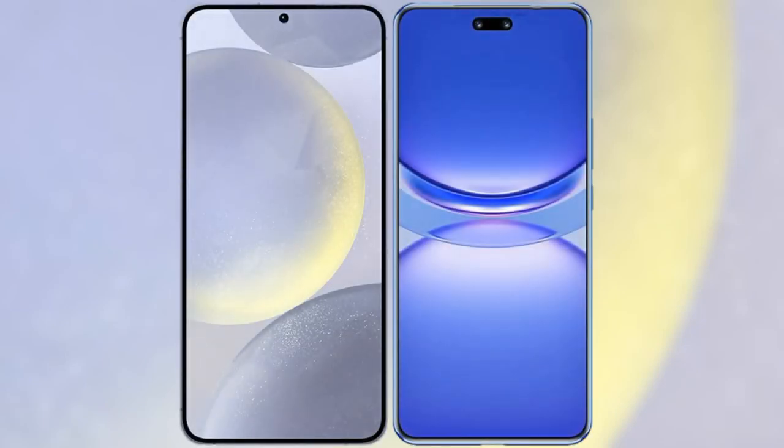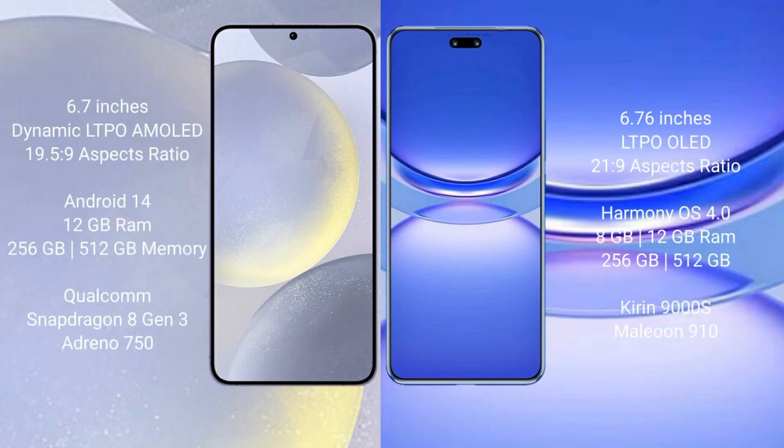I will compare the new Samsung Galaxy S24 Plus with the Huawei Nova 12 Pro. The Samsung Galaxy S24 Plus comes with a 6.7-inch Dynamic AMOLED display with an aspect ratio of 19.5:9. The Huawei Nova 12 Pro comes with a 6.76-inch OLED display with an aspect ratio of 21:9.